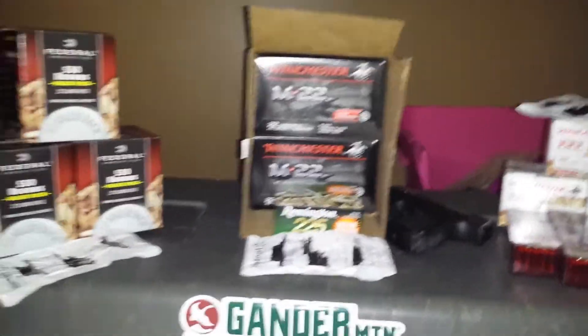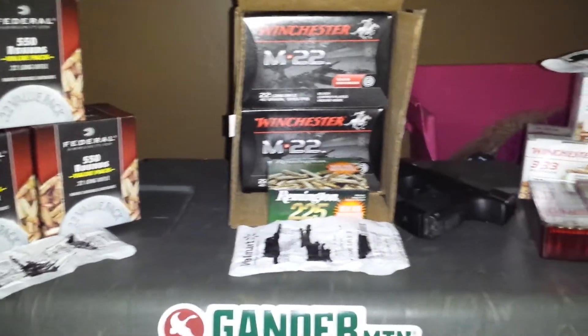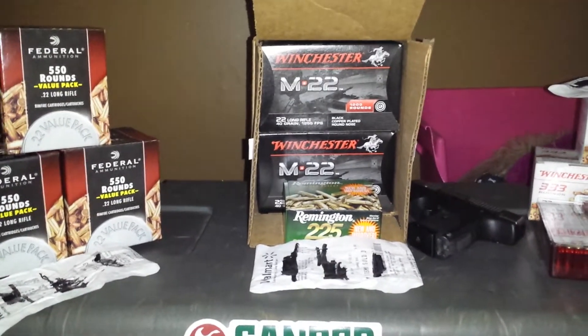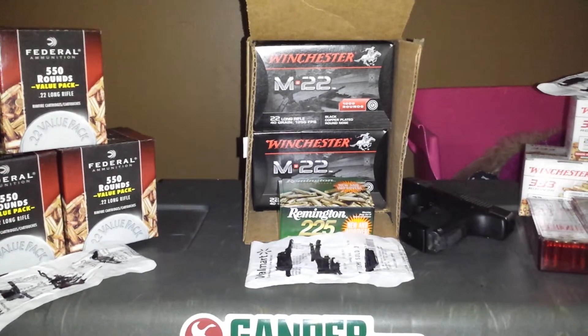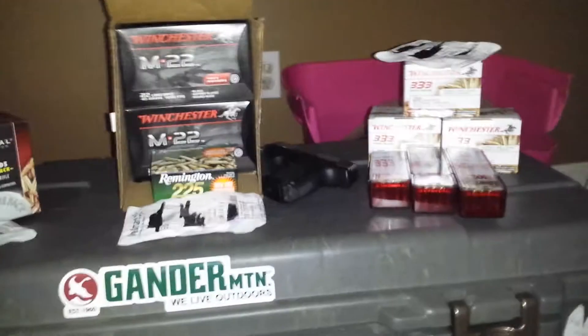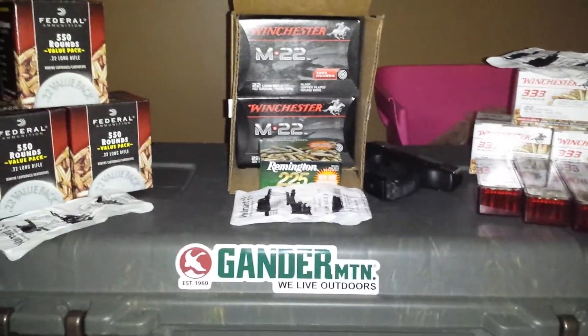Hope you've had as good a weekend as I have. Supposed to have another case of these bad boys come in tonight, so I may get a case or split a case with whoever's in line with me tomorrow. So that's that — we'll see you around, fellas and sisters.